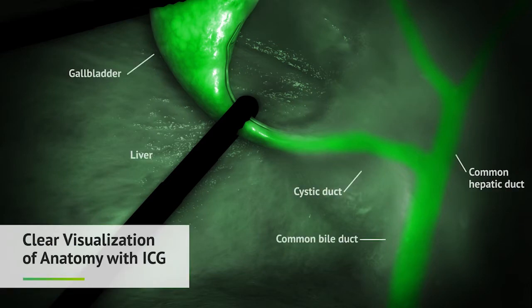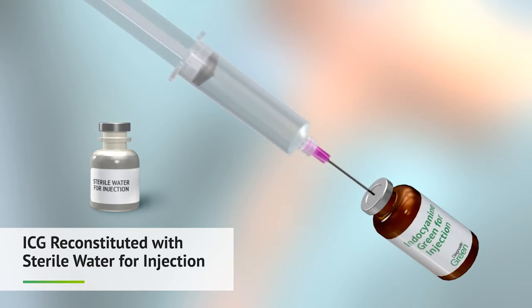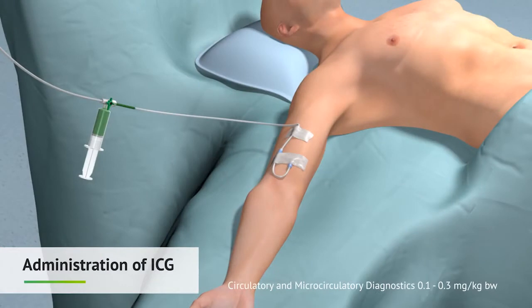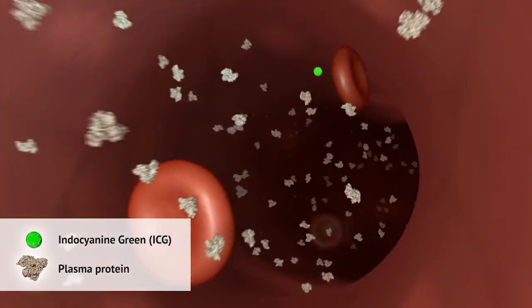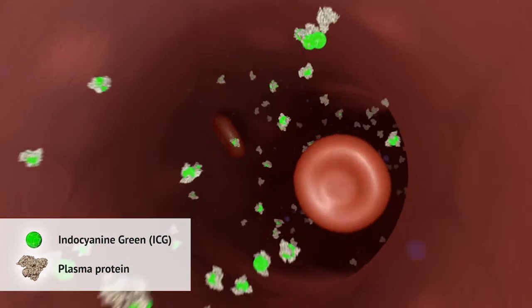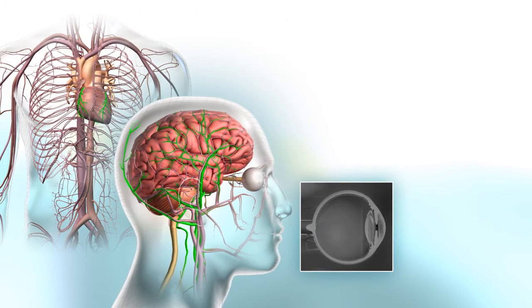Indocyanine green, ICG dye, is unique in that it fluoresces under near-infrared light in human tissue. ICG is reconstituted with sterile water and administered intravenously to the patient. The ICG molecules bind to plasma proteins in the blood and perfuse through the tissues, thereby demonstrating anatomical features in the region of a surgical procedure.